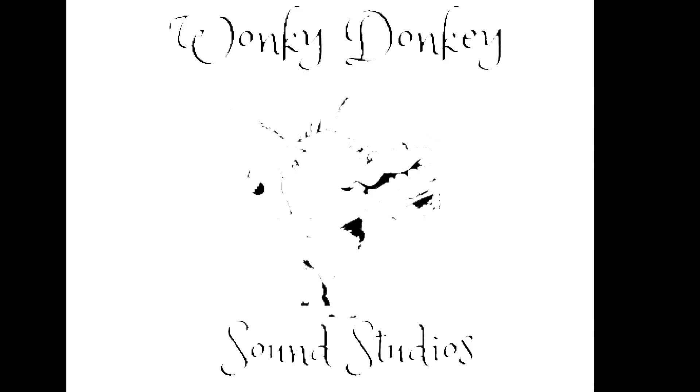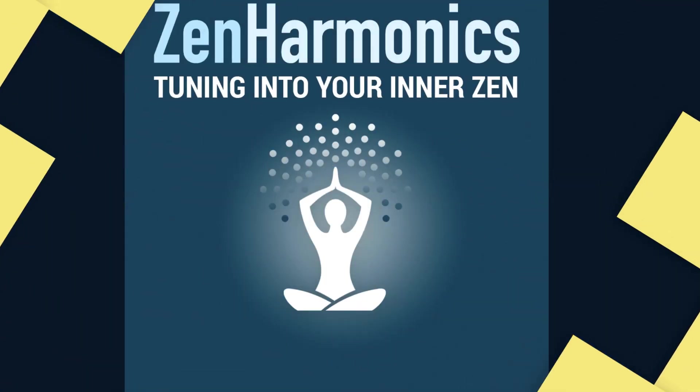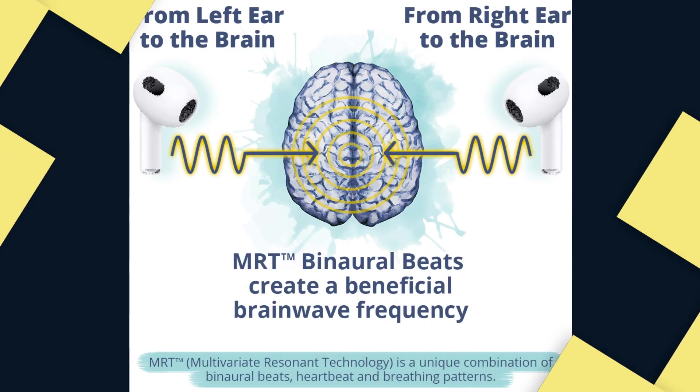Wonky Donkey Sound Studios is presenting Zenharmonics, an audio technology created from multivariate resonant technology, MRT.